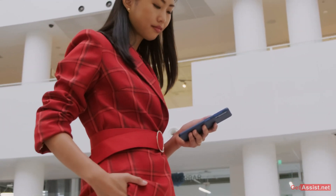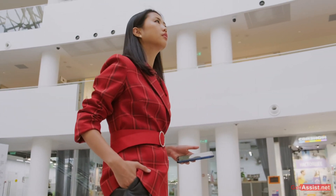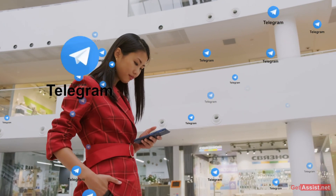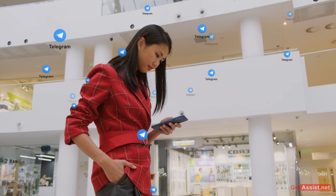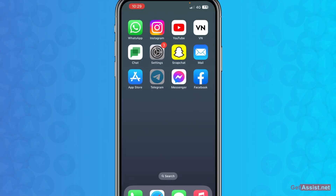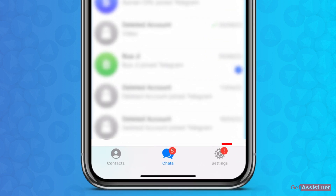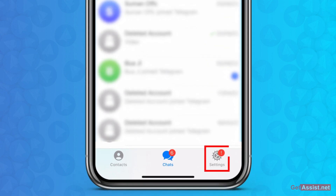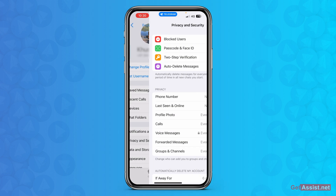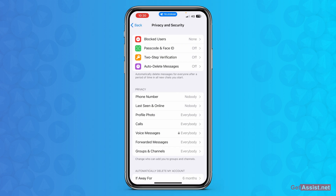If you do not want someone to add you as a contact on Telegram even if they have your number, you need to change your settings in your Telegram account. Open the Telegram app, then go to Settings at the bottom right. From here, go to Privacy and Security, and under the Privacy section you will see the first option: Phone Number.